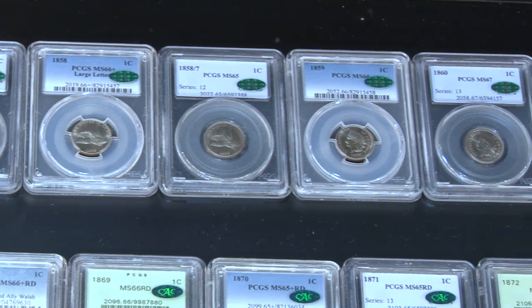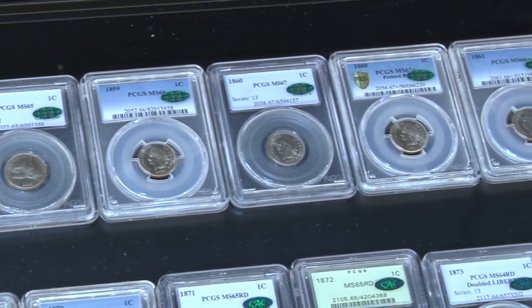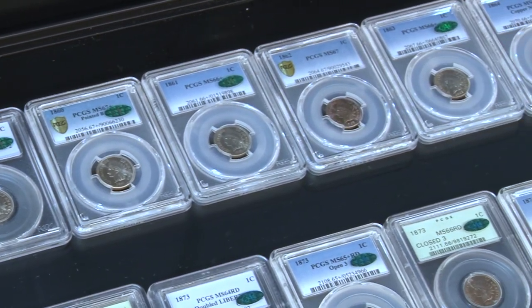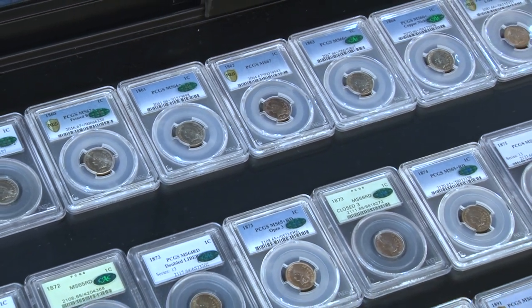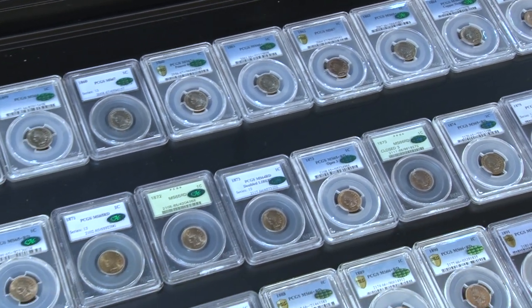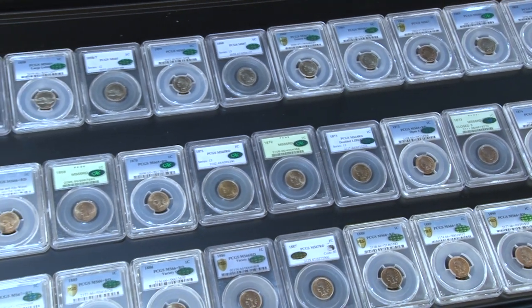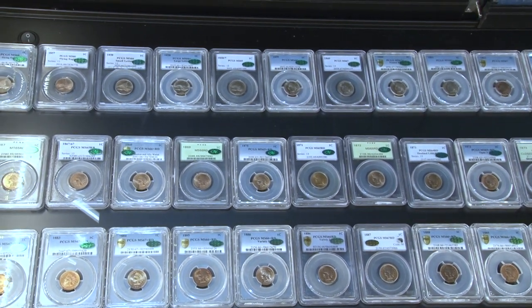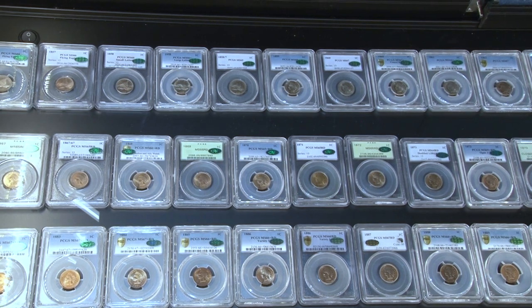Another part of it is collectors are able to compete with each other. If you and I collect the same series — right now we're displaying Flying Eagle and Indian Cents — basically we're competing with each other. We have a checklist that shows every coin required for each set. The main aspect of the registry is starting that set and completing it while competing with fellow collectors, which in this case took these three collectors about 30 years. It's also about camaraderie and competition between fellow collectors.